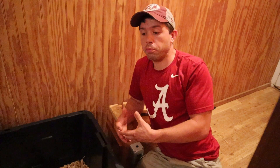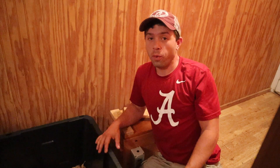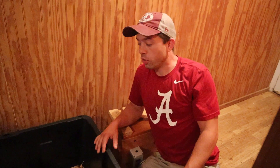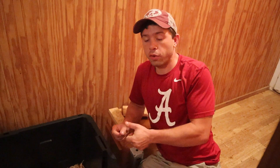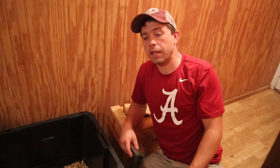Boiled eggs, especially home-raised eggs, have pretty much everything a chick needs because that's what they were raised in. And you can crush up the shells — if you get them fine enough, they'll eat some of those, it'll go in their gizzard, and there's a lot of calcium and phosphate in there.